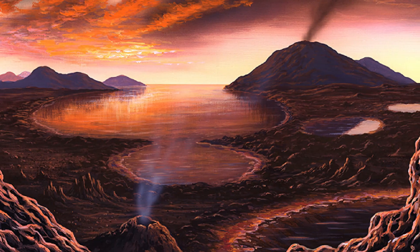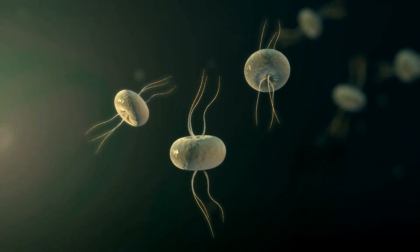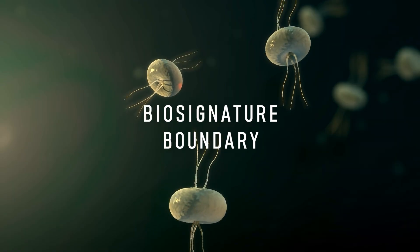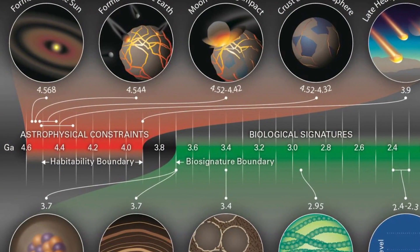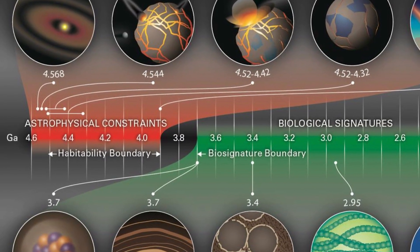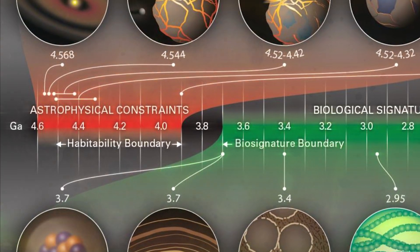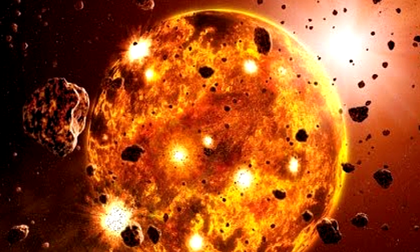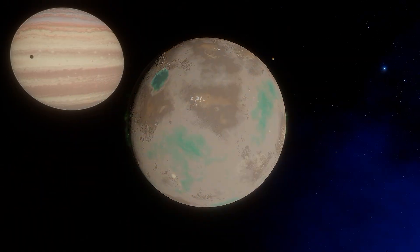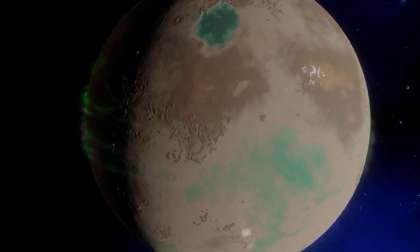On Earth, life arose pretty early on in the planet's history and we can with confidence say some things were alive here by 3.7 billion years ago at the latest. In geologic science this is known as the biosignature boundary, which contrasts the habitability boundary roughly dated to 4.1 billion years ago — the earliest period the Earth could have sustained life. Right in between these dates is when we presume life somehow found a way. The Earth itself is just shy of 4.6 billion years old, meaning life arose relatively early. Tora is an ancient world — its age being over 5.8 billion years old gives us a large timeline to work with.